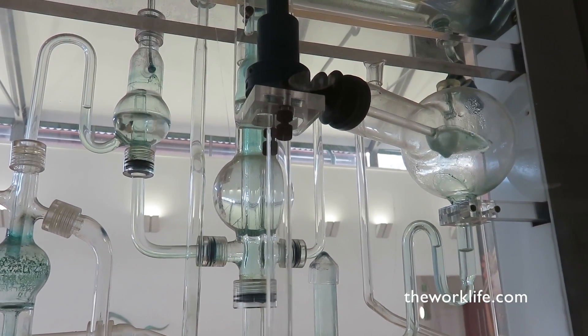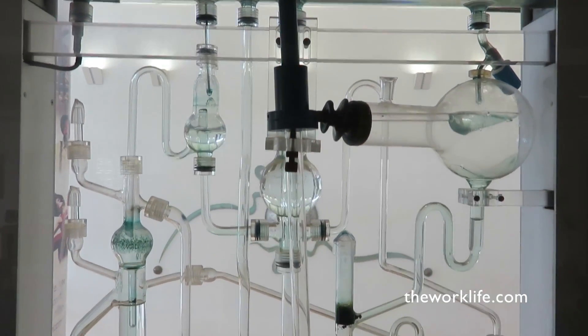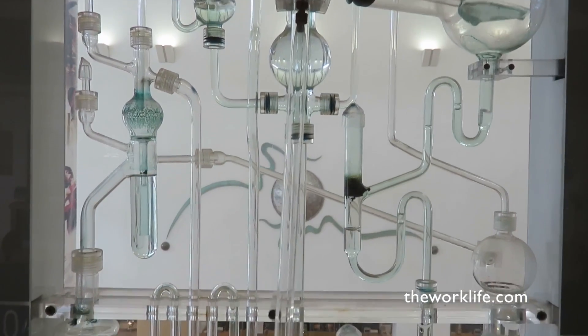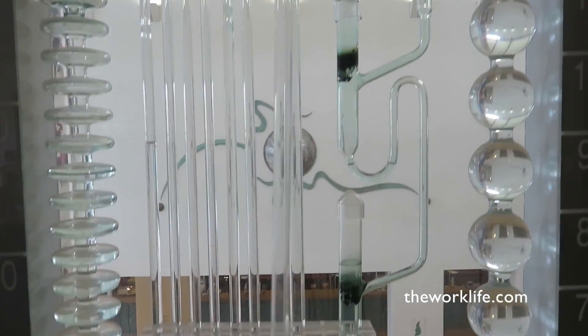The clock, powered by a pendulum and flow of water, drips, drops and sploshes, counts away the seconds, minutes and hours. The time is read through two vertical flasks on either side. Ever-changing levels mark the hours and minutes.